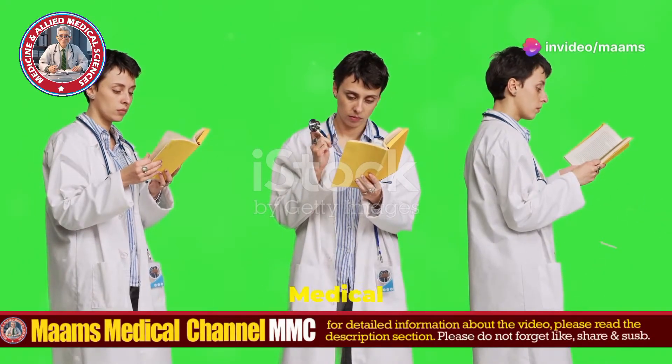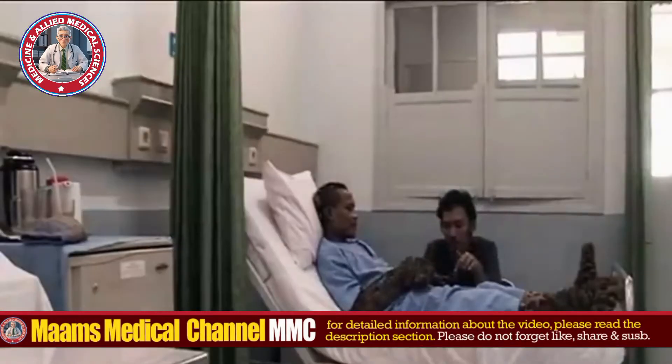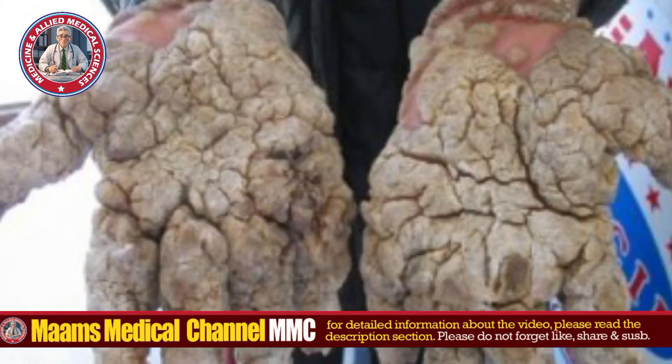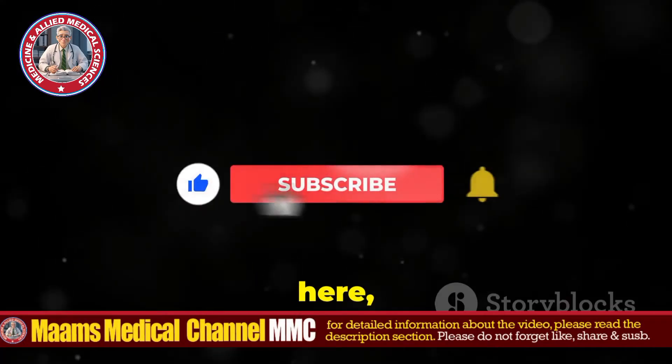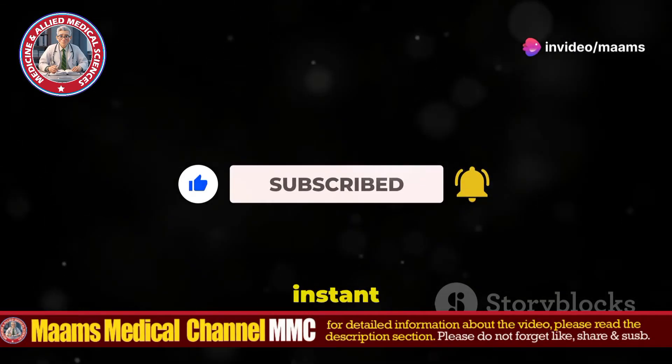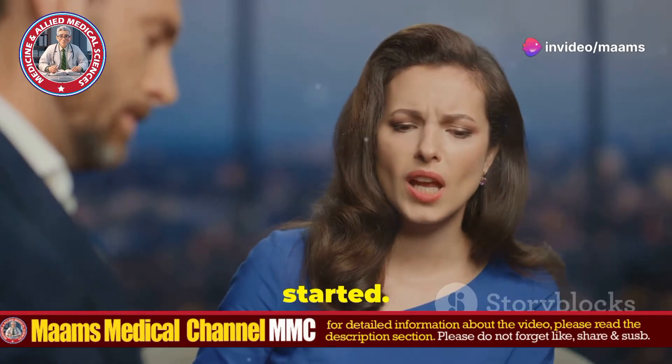Hey there. Welcome back to MAMS Medical Channel. Today, I'm diving into a rare yet incredibly painful condition known as Treeman disease, or scientifically, Epidermodysplasia verruciformis. But before we get into it, if you're new here, don't forget to like, share, subscribe, and hit that bell icon for instant updates from MAMS. All right, let's get started.